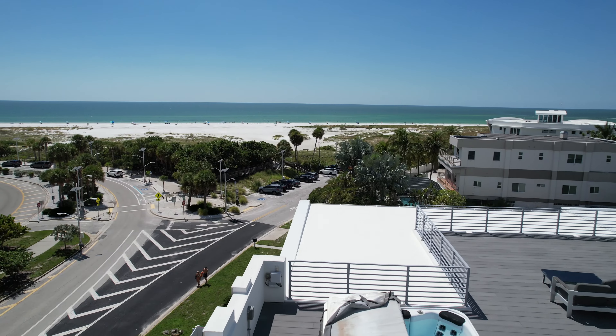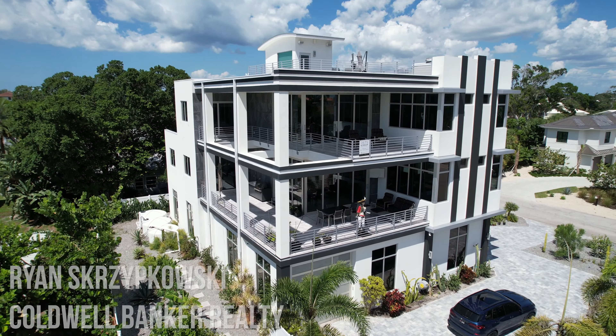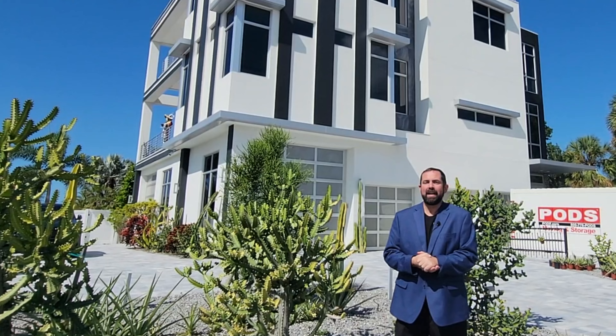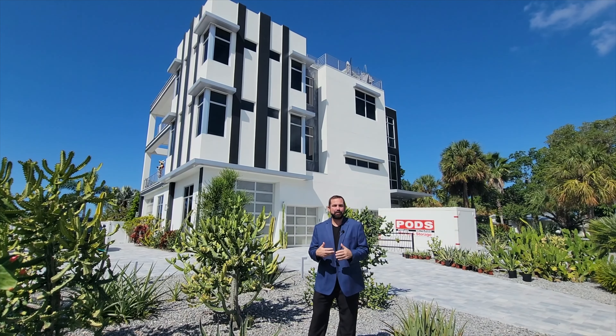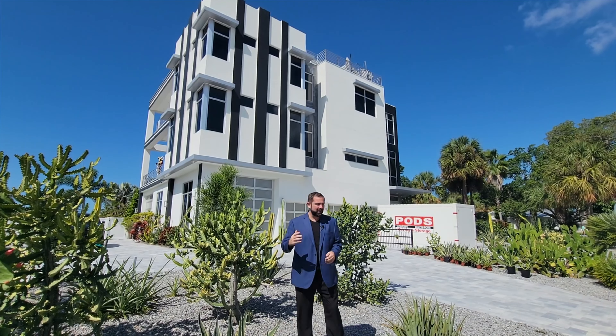We're going to show you this home behind me that's listed by Ryan from Colwell Bankers. The home itself was actually designed by the renowned DSDG Architect group and it is an amazing style influenced by the modern Miami Beach art deco movement.